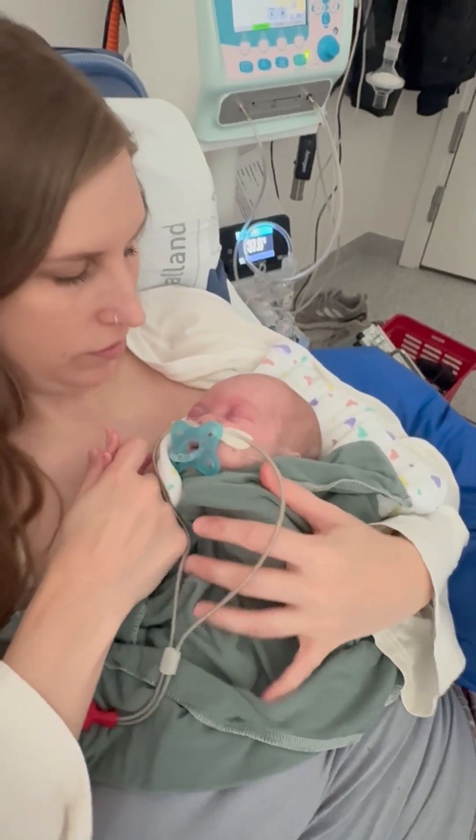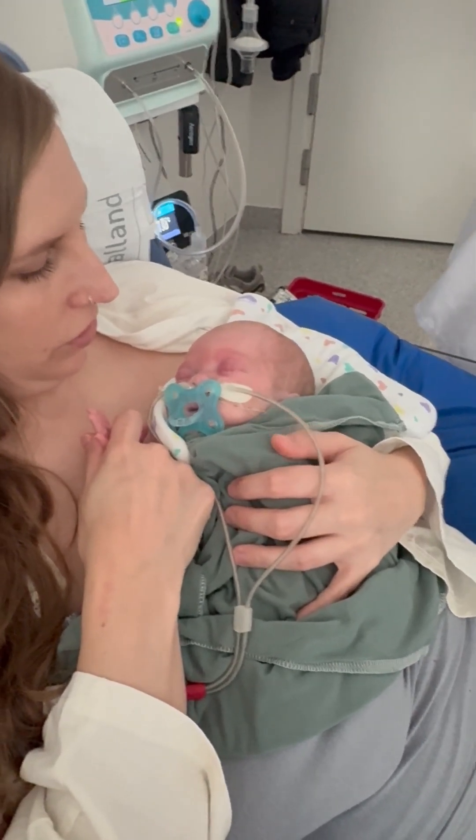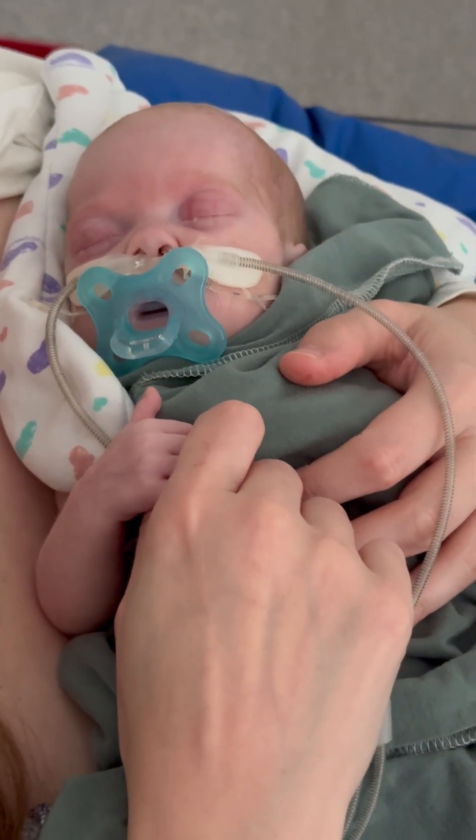Our mission is to avoid behaviors of instability such as paleness, spitting up, low tone with drooping chin and limp arms and legs, or declining oxygenation and respiratory pauses.